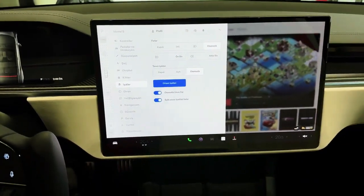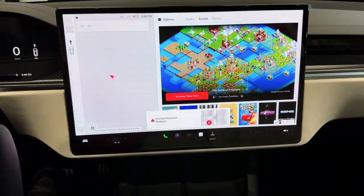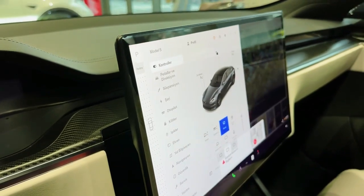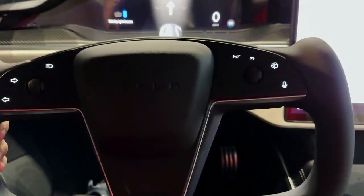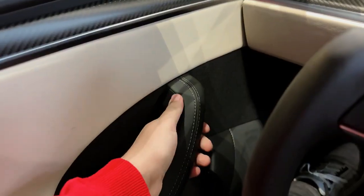It also has a sparse interior design and a lack of physical buttons that can be frustrating for some. If you're looking for a small luxury car that's innovative and eco-friendly, the Tesla Model 3 is the one for you — and if you're not, well, you're probably not ready for the future.